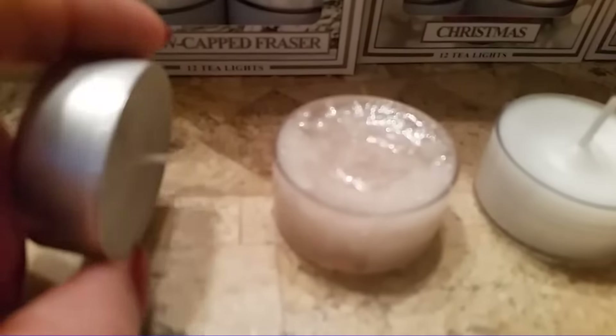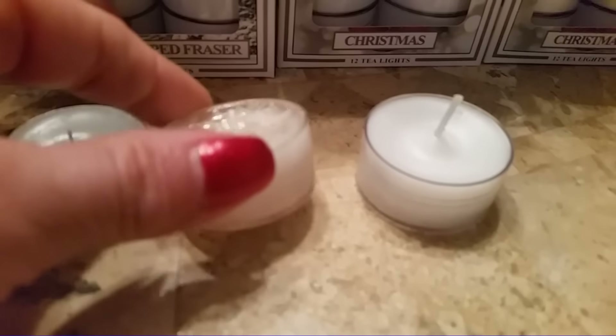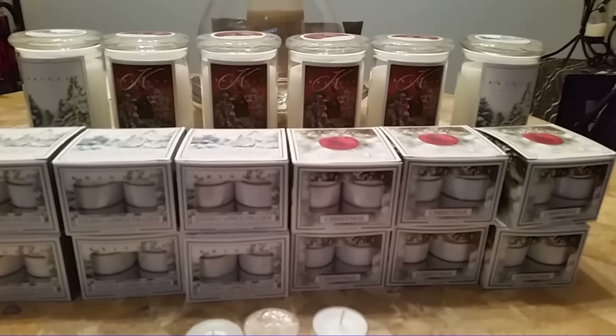I just want to give you a size comparison. This is just a regular Yankee unscented one in the metal, and then this is a Yankee scented tea light, and then this is the Kringle tea light. They're just a nice, full size — basically the same, but they seem like they're fuller. And I was getting a decent scent when I had multiples going.